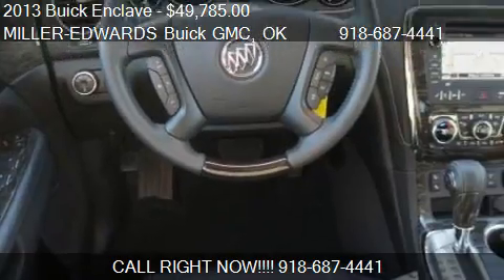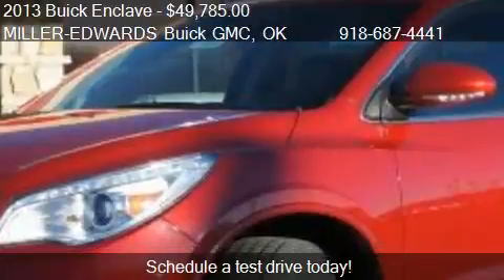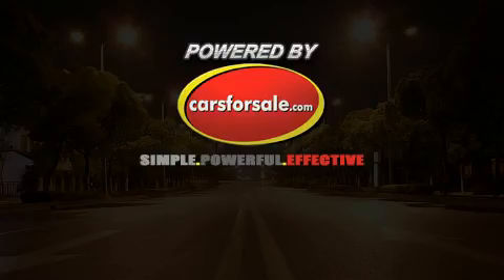Call us at 918-687-4441 or stop by our lot. Find us at 1600 North Main in Muskogee, Oklahoma, on our website, or check us out on carsforsale.com.